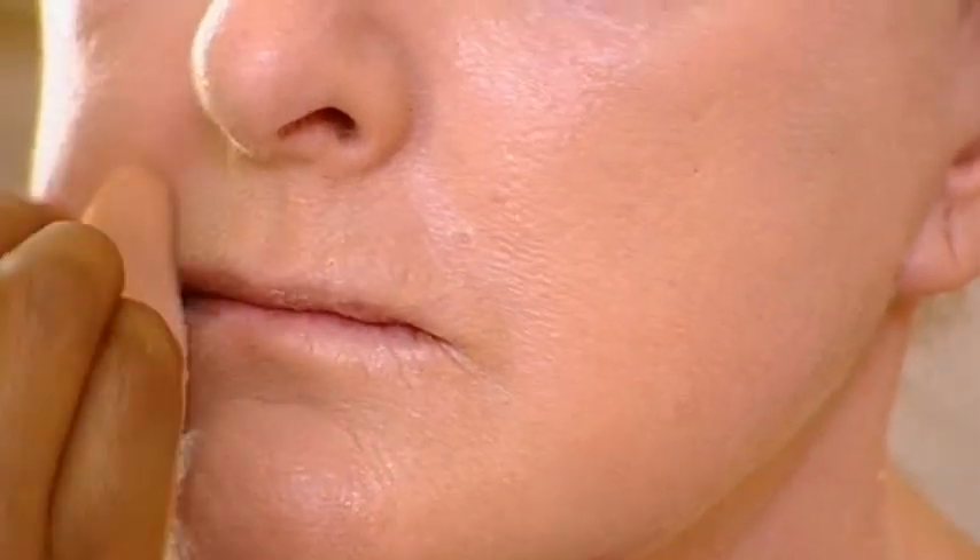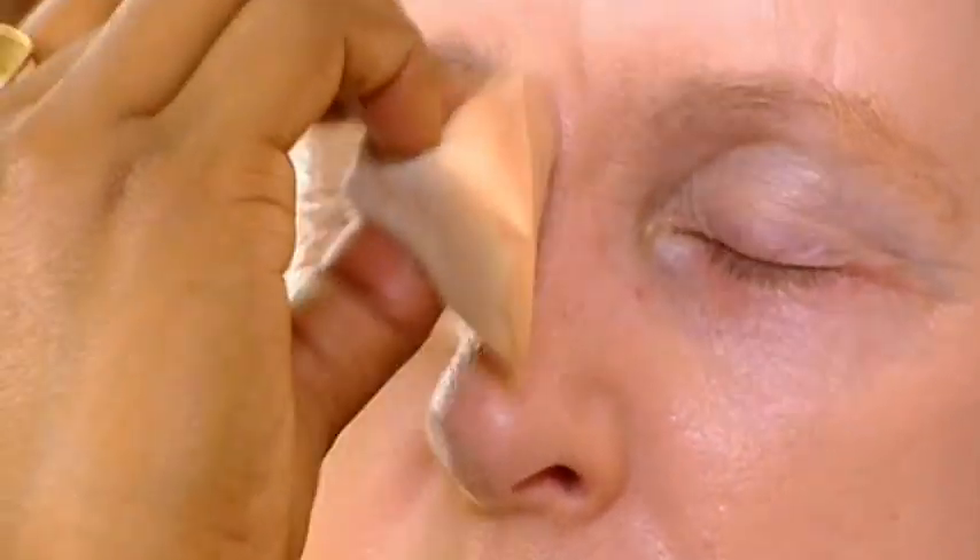It's back to basics, and lesson one from Ruby: foundation. When you're older or maturing of age, you need something to cover the little uneven areas, little blotchy areas. But what you don't want is a big, thick, heavy thing, because that'll only make you look older.